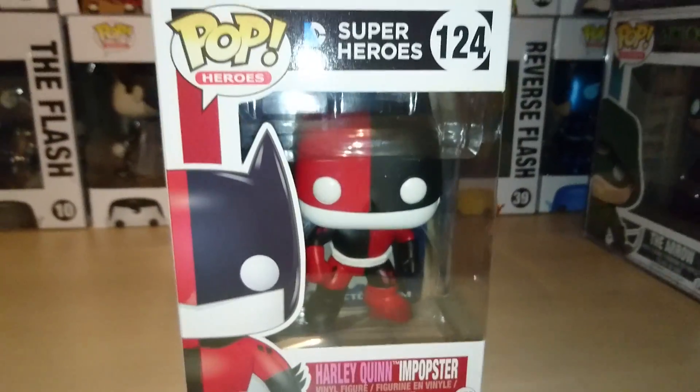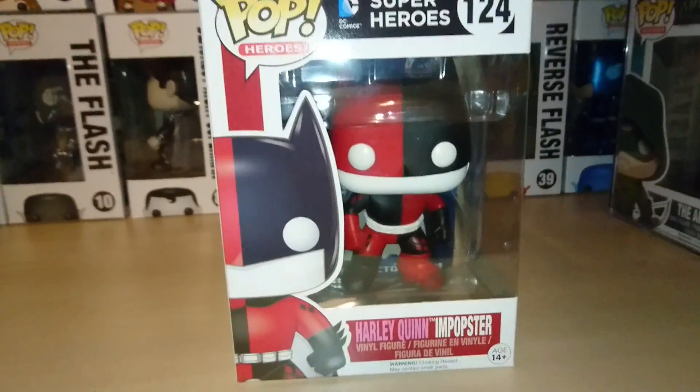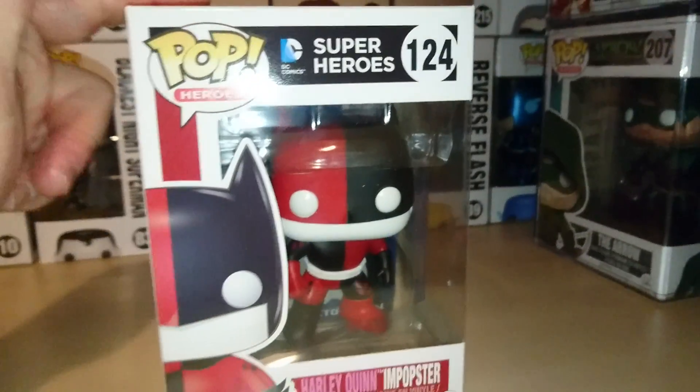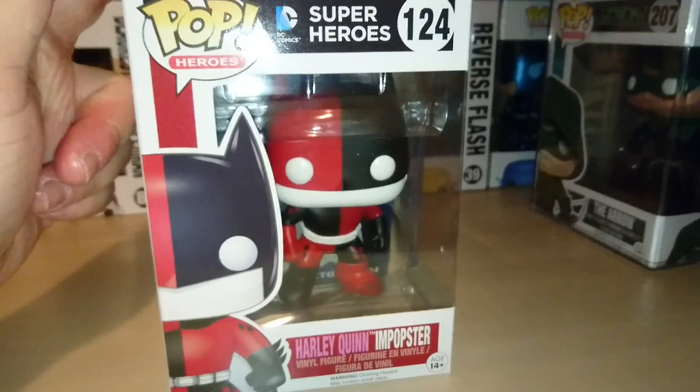Hey guys, mail call! So technically I've got two things in the mail and I've just made a video on one of them, but I'll just show you this one, which is another one of the Impopsters I've ordered on Pop in a Box — the Harley Quinn Batman Impopster.